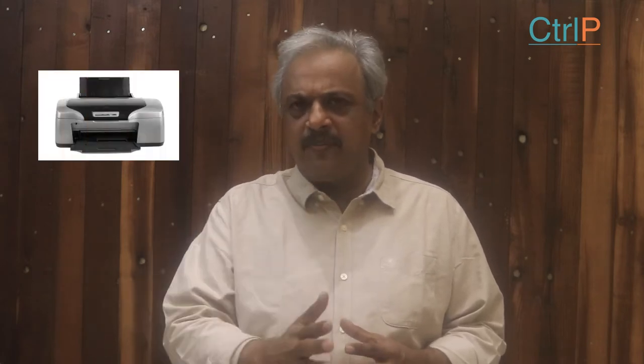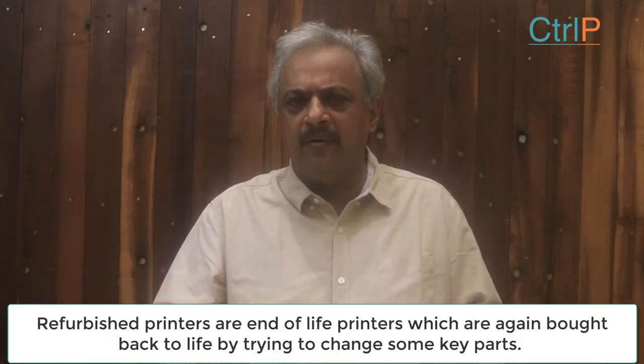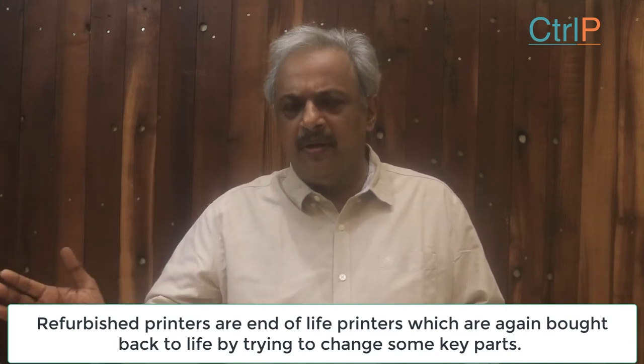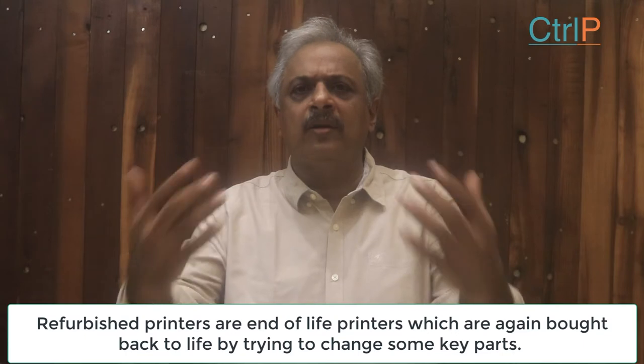There are basically two types of printers: one, the new original box pack printer, or the refurbished printers. Refurbished printers are nothing else but printers which have gone through their end of life, which are scrapped, and which these vendors pick up, refurbish, and bring back to clients.